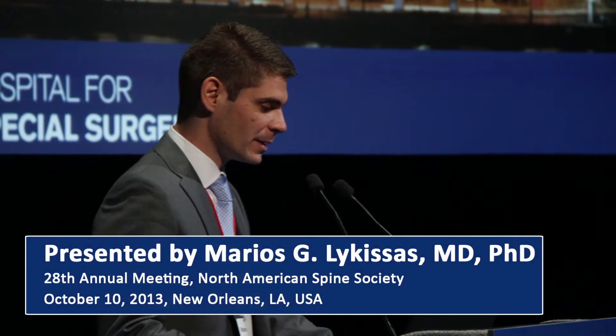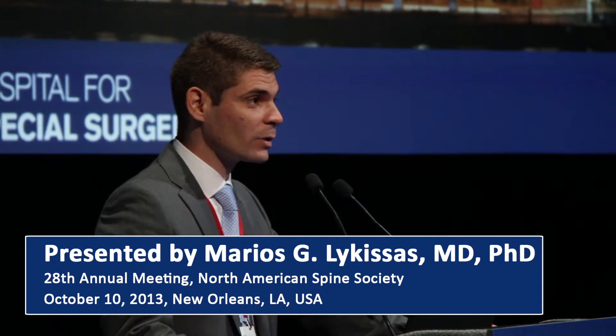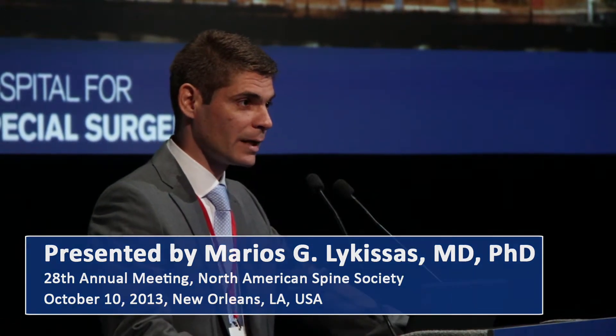Good morning, ladies and gentlemen. First, I'd like to thank all my co-authors and, of course, the NAS and the Spine's Journal Editorial Board for this award.